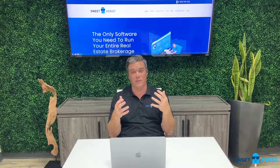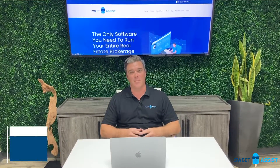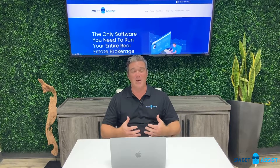One of the least exciting things for all of us brokers, let's be honest, is commission tracking, accounting, and paying out your agents. Hi, I'm Corey Rozier, CEO of Sweet Assist. One of the biggest pain points that we have as a broker owner with 1,100 agents is commission tracking, payouts, and accounting on the back end. Let's be honest, it's not a lot of fun.